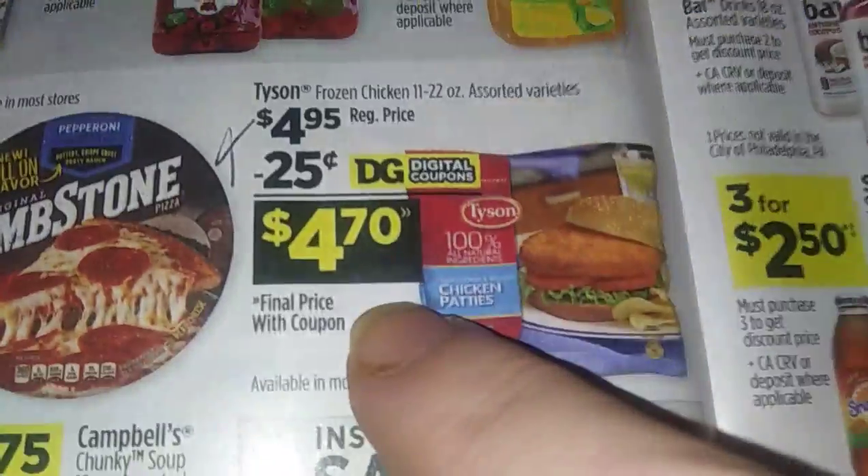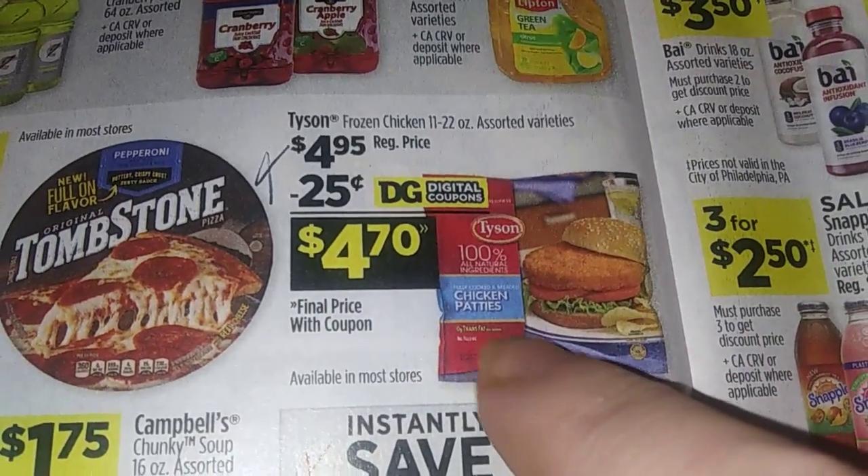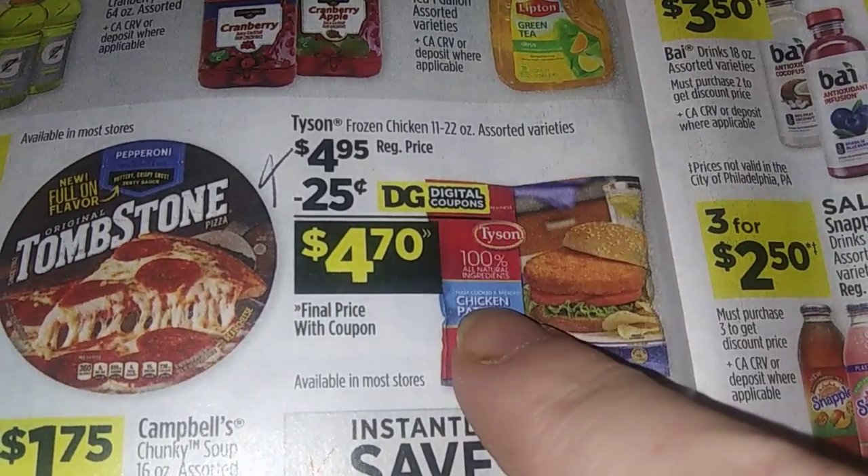We rarely get coupons for Tyson Chicken — there's a quarter off. A quarter is a quarter. It's $4.70. Get some bread, make a lot of sandwiches, put some chips on the side or french fries — make some meals out of that.